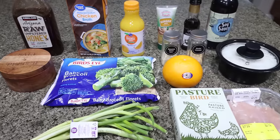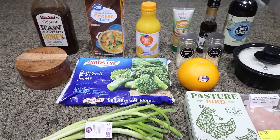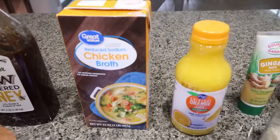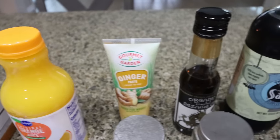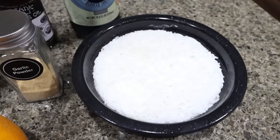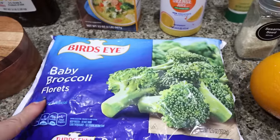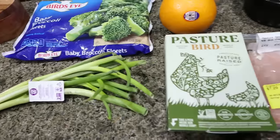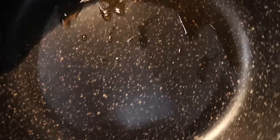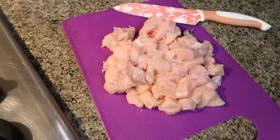For lunch this week, I'm making an orange chicken meal prep bowl with rice and a veggie. I've been craving Panda Express orange chicken and this is a much healthier option. You'll need honey, chicken broth, orange juice, fresh ginger or ginger paste, sesame oil, soy sauce, rice — I'm using jasmine rice cooked ahead — garlic powder, sesame seeds, an orange, broccoli, salt, pepper, green onions, and about a pound of chicken breast. Add one tablespoon of sesame oil to a pan and cook the diced chicken completely.